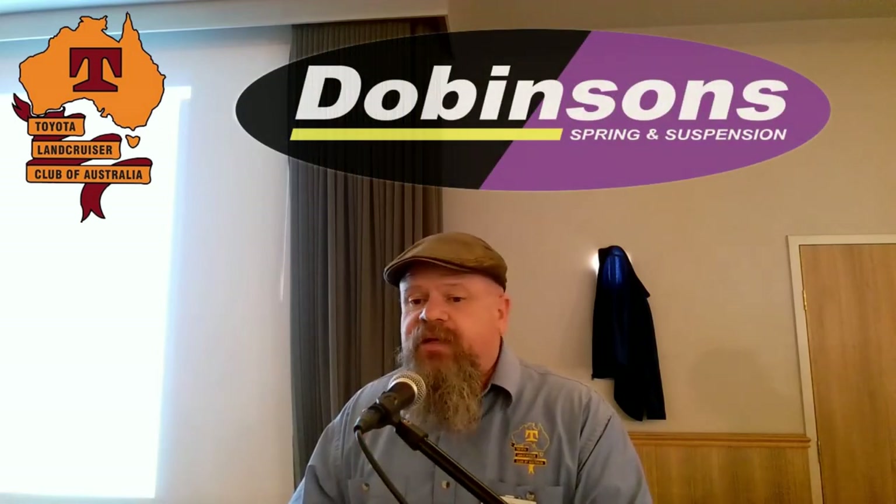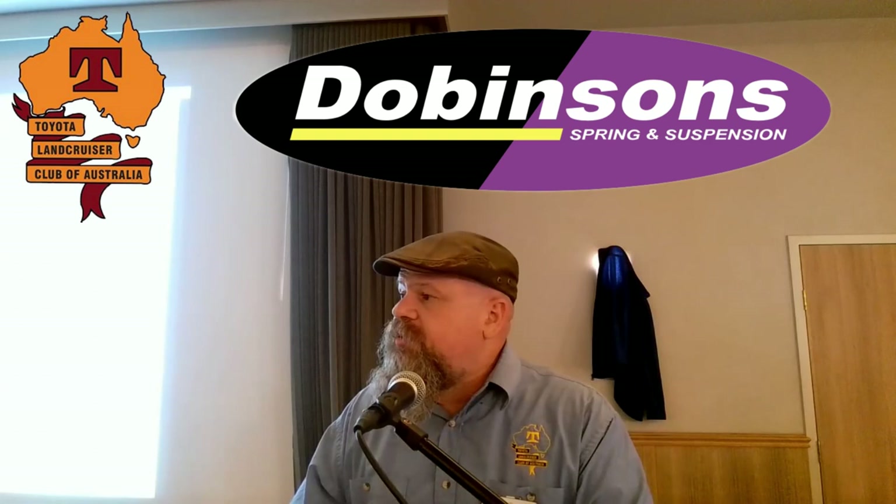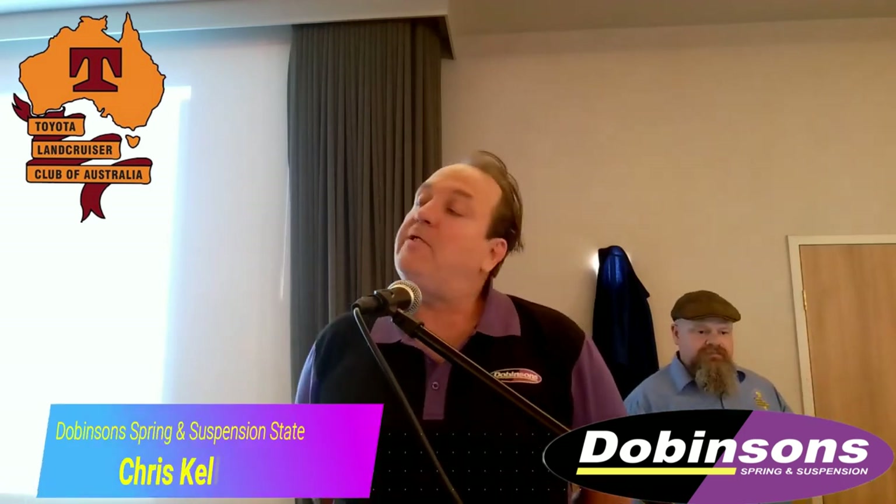I'd like to welcome Chris to the podium and he'll tell you all about suspensions in your four-wheel drive. Thank you very much for welcoming us here tonight and inviting us. My name is Chris Kelly. I'm the State Manager for Dobinson Springs and Suspension and I have my colleague here Michael, and it's wonderful to be here tonight.